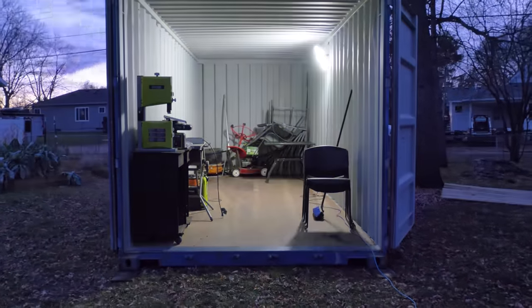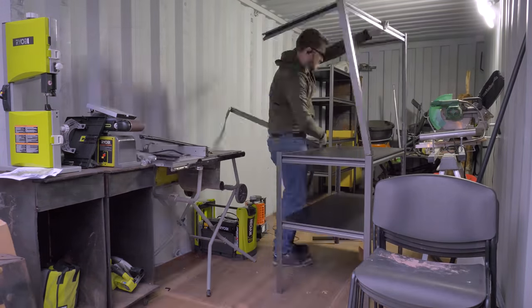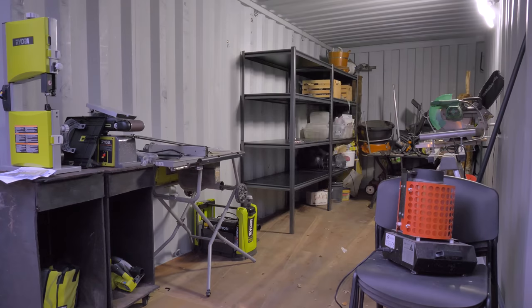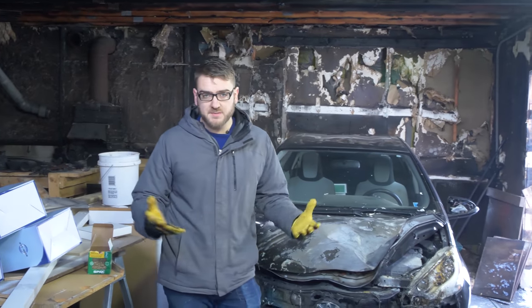The storage container gives us the setup to at least store everything and all of our tools, so we can have a secure location for everything. We can get it out of the way for whenever we can start actually building, which just depends on the weather. We'll move all the miscellaneous stuff out of the garage - our tools are in there, something we can secure and lock up and use through the winter - and try to keep the garage clear so it's ready to be rebuilt as soon as it's warm enough.